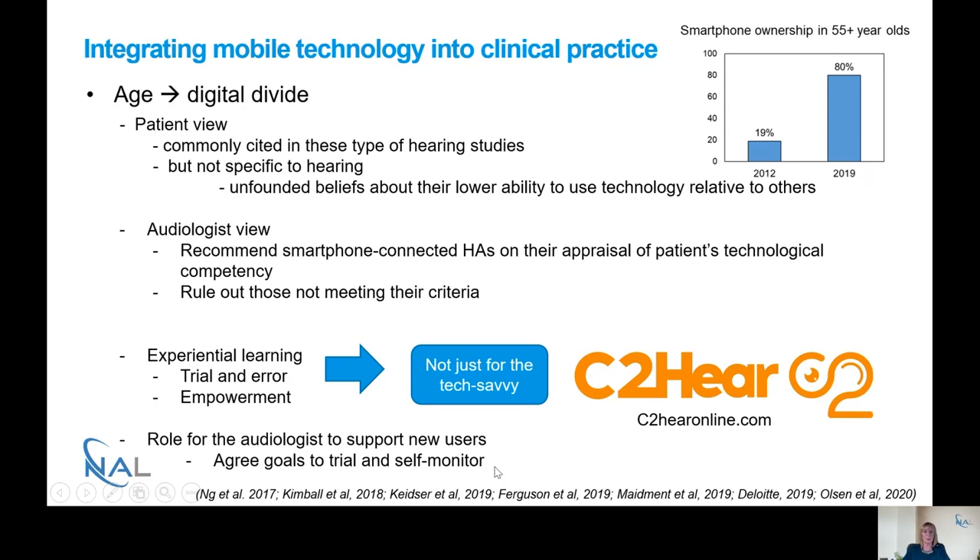There's a real role for audiologists here to support new hearing aid users, help them agree their goals in trialling smartphone connected hearing aids, and to self-monitor their use. We really should be giving people the opportunity by default to have their hearing aids set up for Bluetooth and smartphone connectivity, so people can at least try their hearing aids rather than making a judgment before they've even got them. There are also other ways of providing patient education — programmes such as See2Hear Online that I developed, which is freely available, and another version called EnterHear developed for mobile technologies, which I'll be talking about in a later webinar.